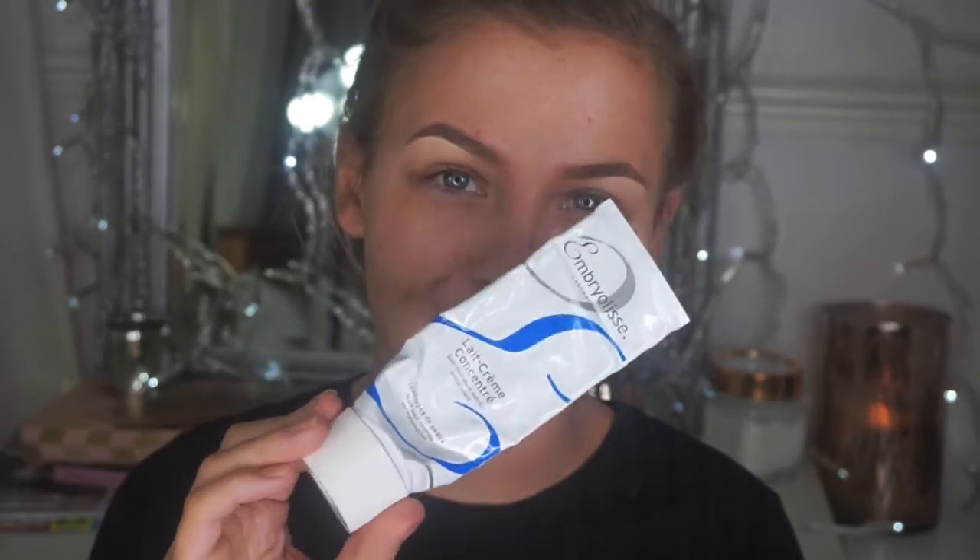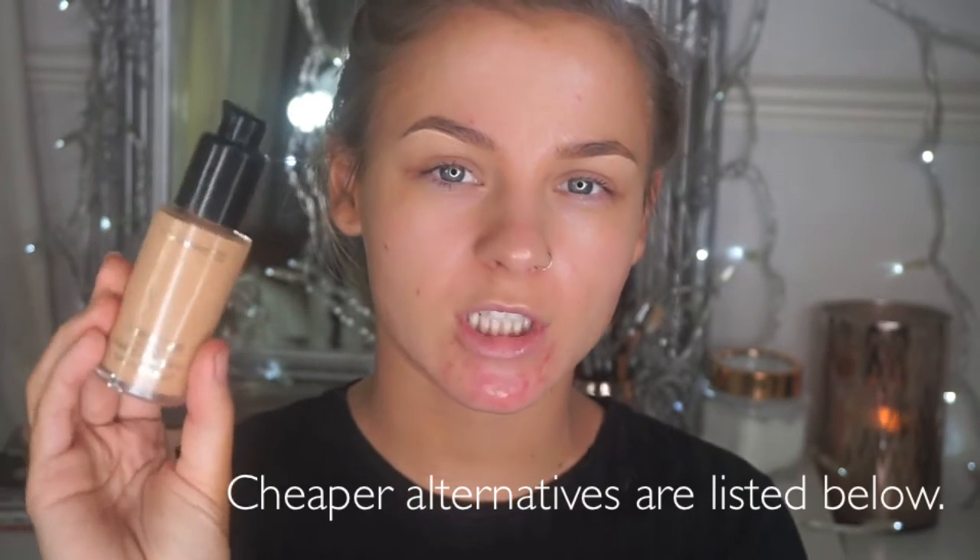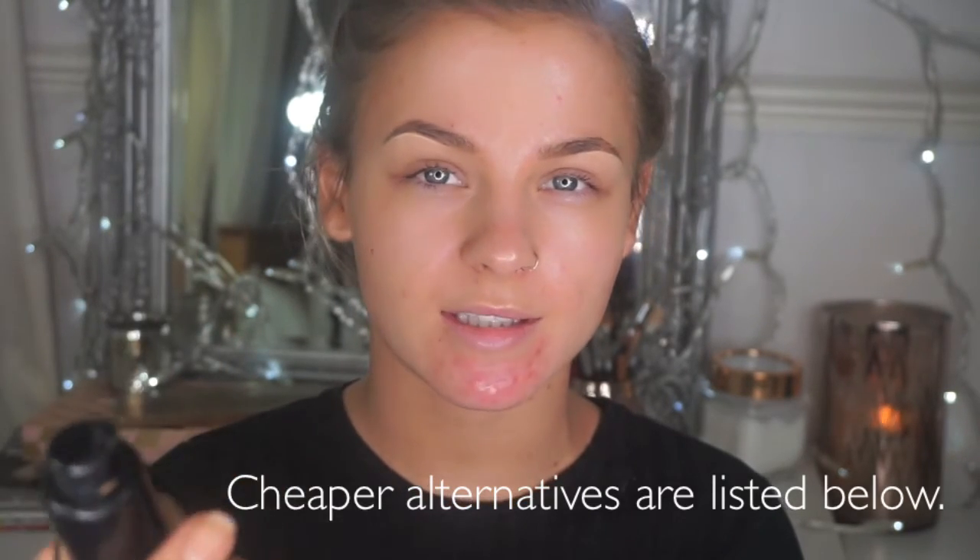Obviously you just want to start with a clean face and put on your normal moisturizer, whichever works for you. On to foundation — I'm going to use my MAC Fix Fluid foundation in the shade NC37.